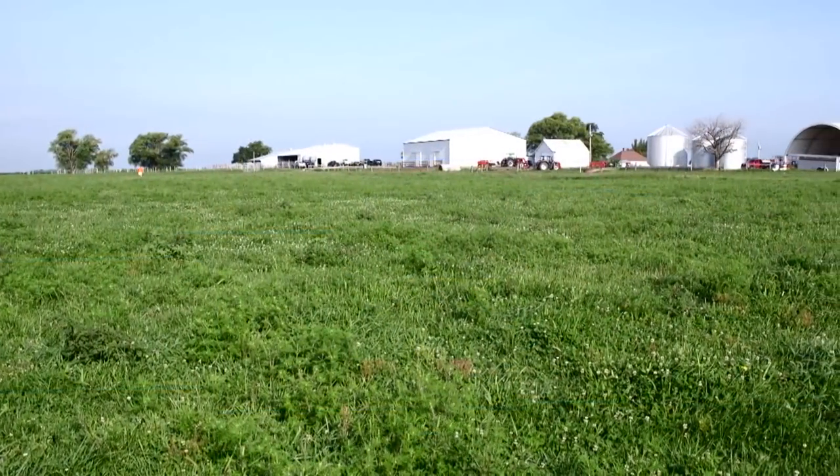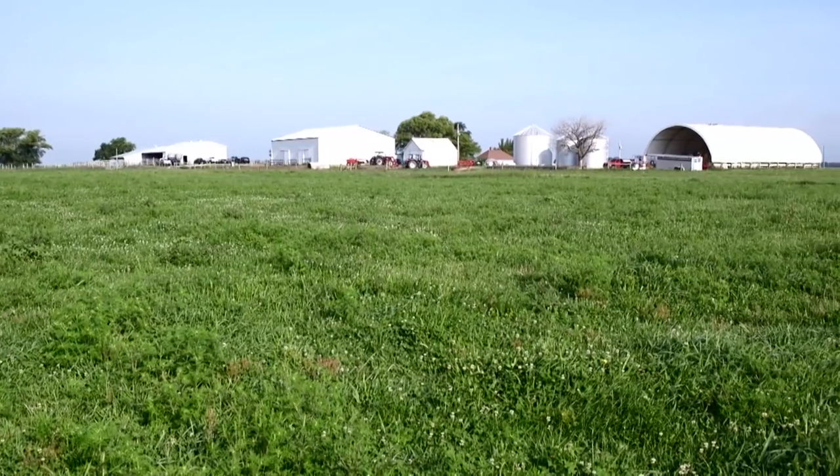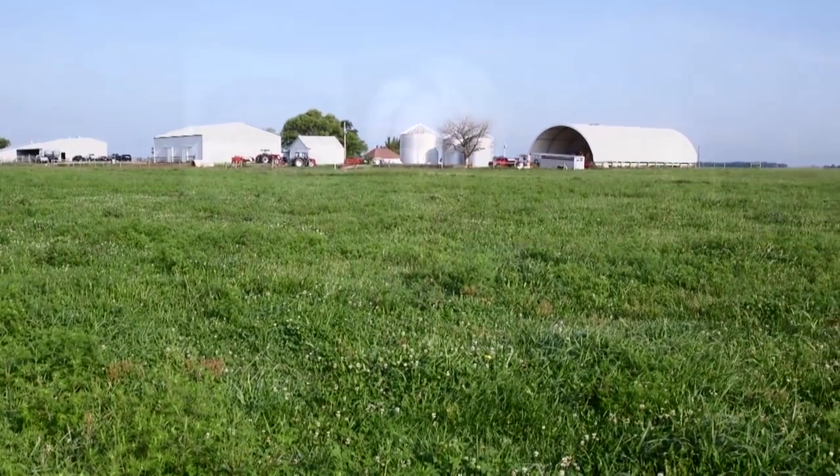Loveldale Farms in Mason City, Illinois has been raising quality shorthorn cattle since the early 1900s. Known throughout the business as the headquarters for herd bulls, Loveldale focuses on raising practical cattle that generate profit for both their registered and commercial customers.